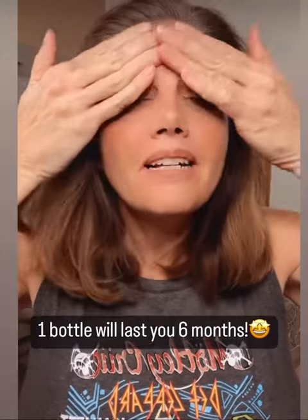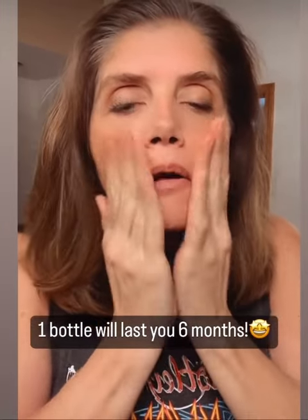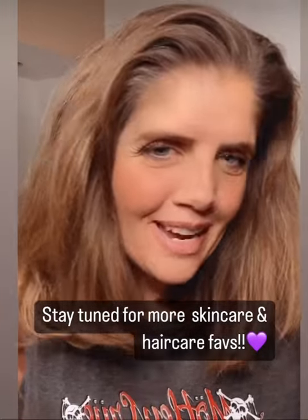I really concentrate on my forehead and my crow's feet — don't forget your neck — and press. Stay tuned for more of my skincare favorites, and I hope you have a sweet night!